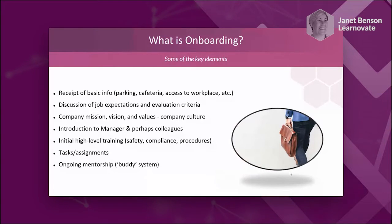Most people here will be aware of the key elements of the onboarding process. It includes basic information — where is the cafeteria, where do I park — which, if not addressed before someone arrives, can add extra stress. There's also discussion of job expectations, performance management, integrating someone into the company mission, values, and culture. That's quite challenging in a remote or online onboarding space. There are also introductions and prerequisite training, such as manual handling or safety procedures.